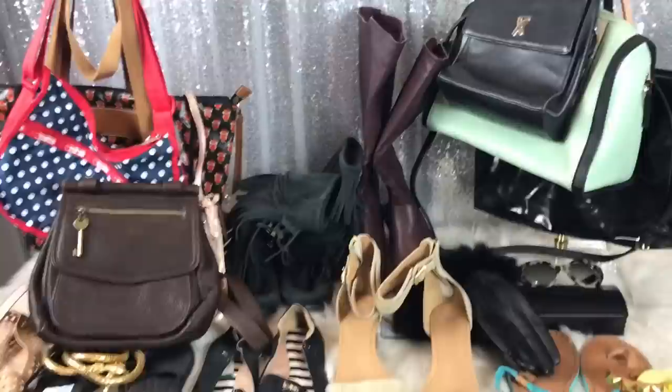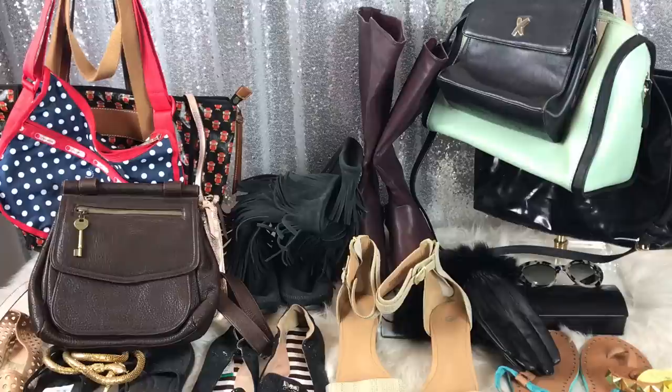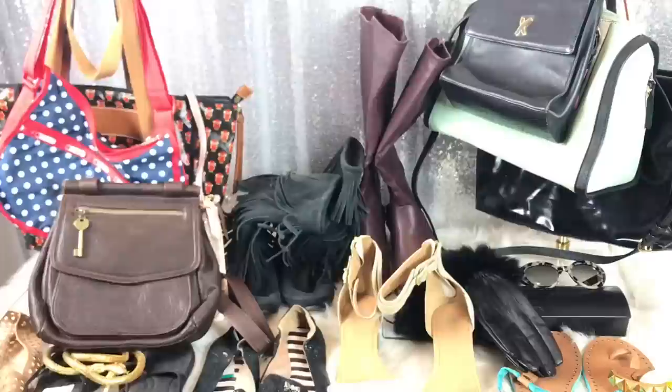I will start with the clothes that I got first and then move on to the other goodies. The first thing I bought was this — I just thought it was so pretty. It is a Danie leather bomber jacket in an extra small. This was $9 and it's in gorgeous condition. It has the buckles on the sleeves. So freaking cute.